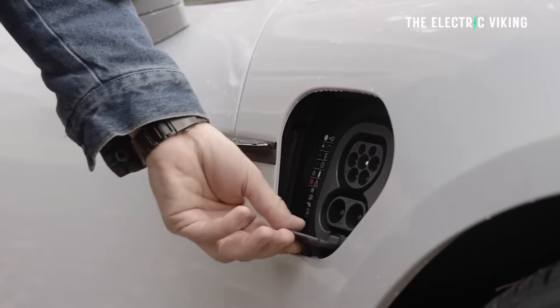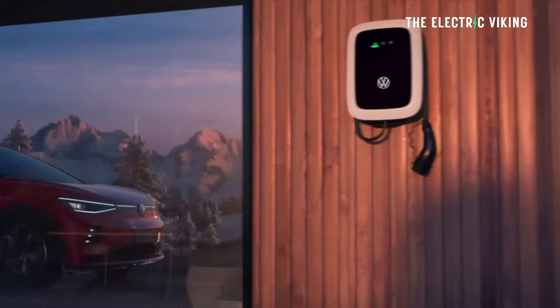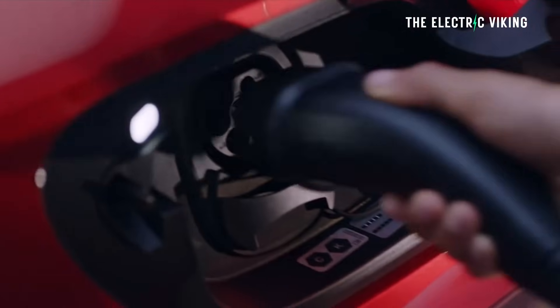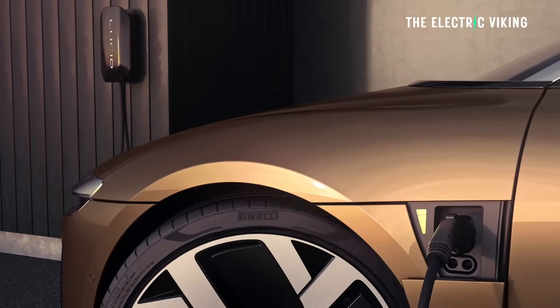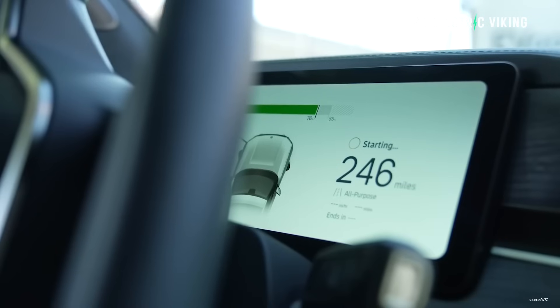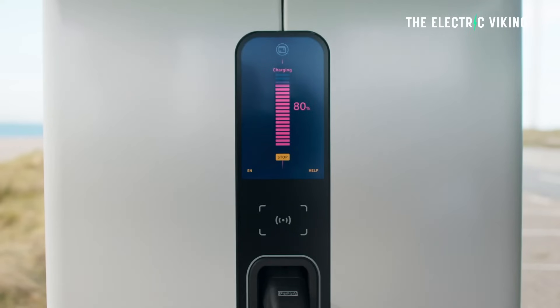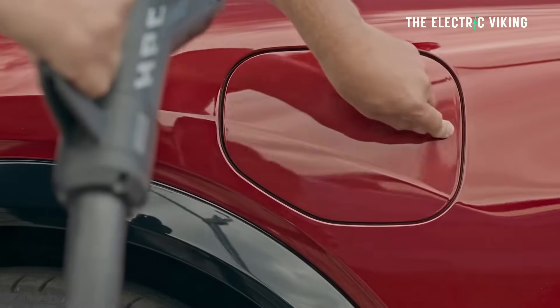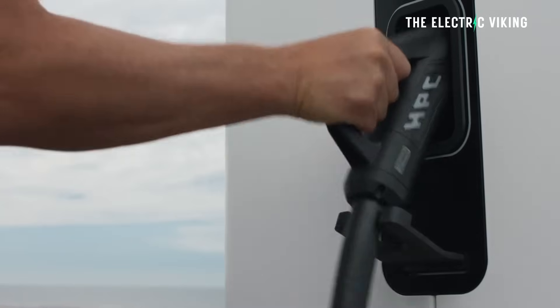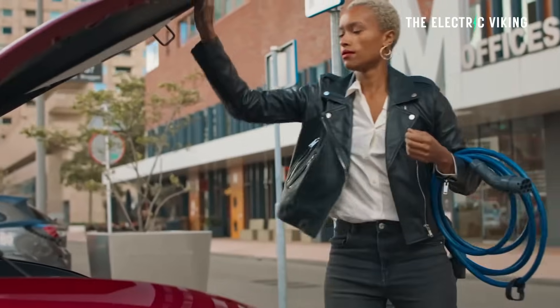They're 30 times faster than AC chargers, which we've got on streets now. They have them in Australia, in Germany, and other countries in Europe — curbside chargers actually in the gutter. This new technology is popping up everywhere, but this is the first I've seen that's a DC fast charger. The other ones have been AC.